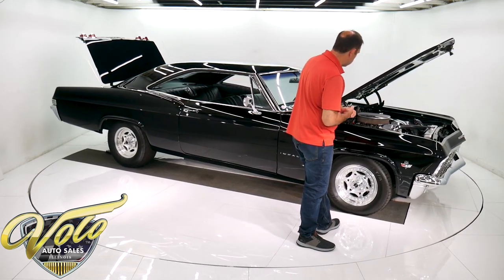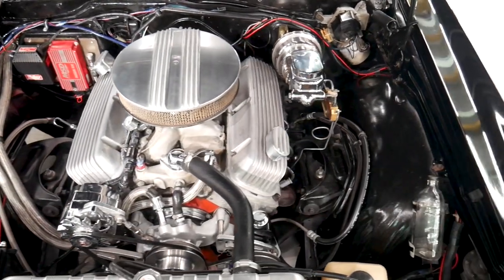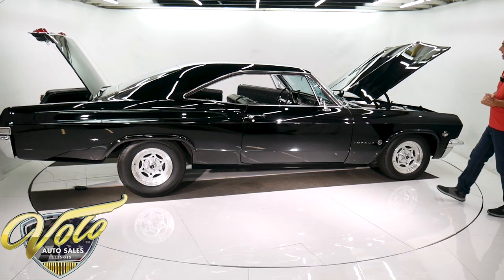Of course it's got headers on it, MSD ignition, aluminum radiator with dual electric fans, and aluminum pulleys, brackets, and water pump. It's a strong, healthy motor, which we'll start up in a minute.